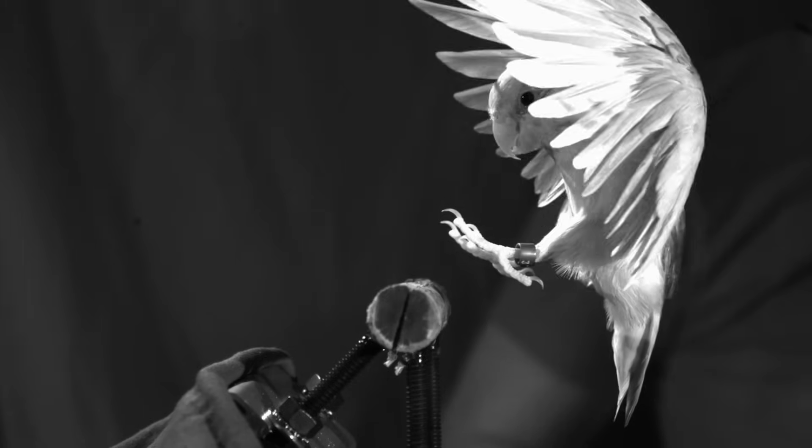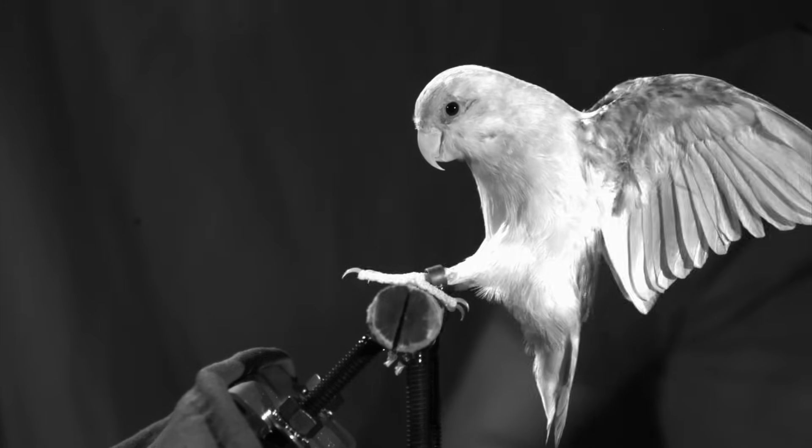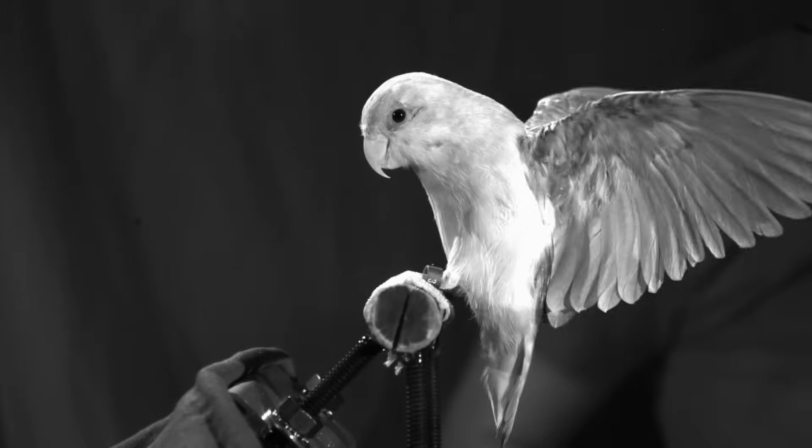Birds land on a wide variety of surfaces over the course of their lives, and despite how easy they make this look, we still don't know exactly how they do it.